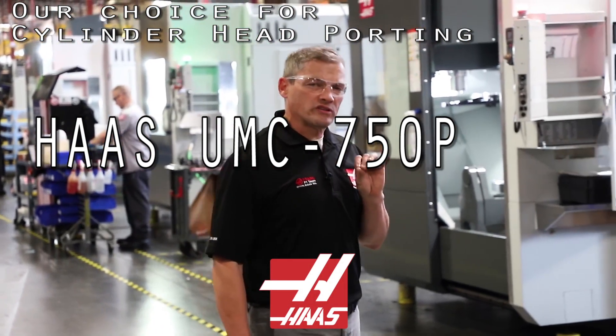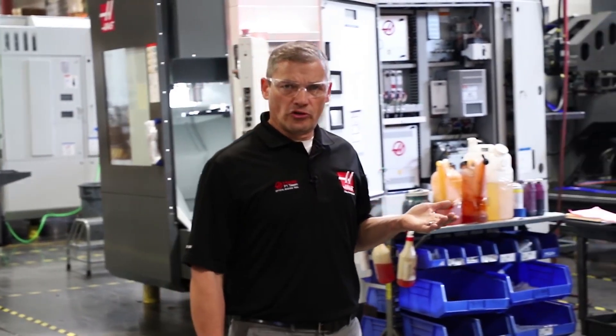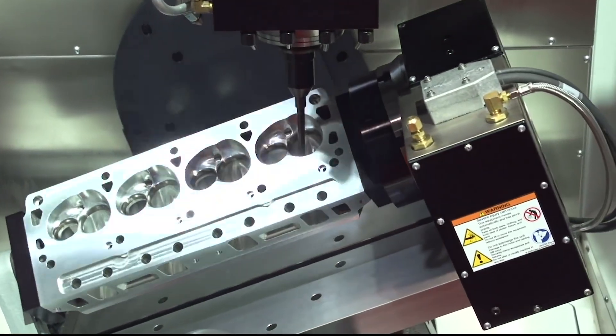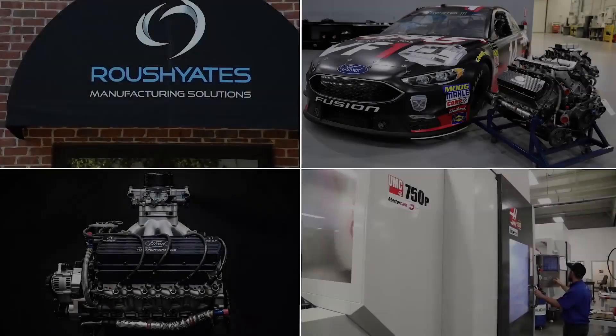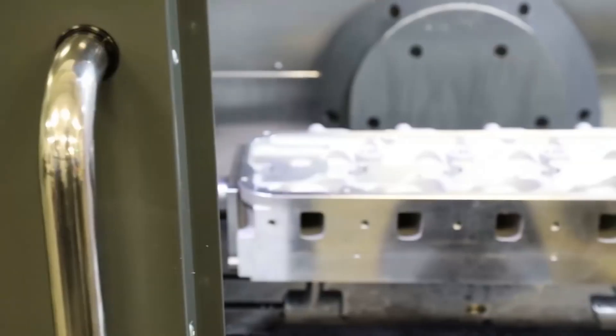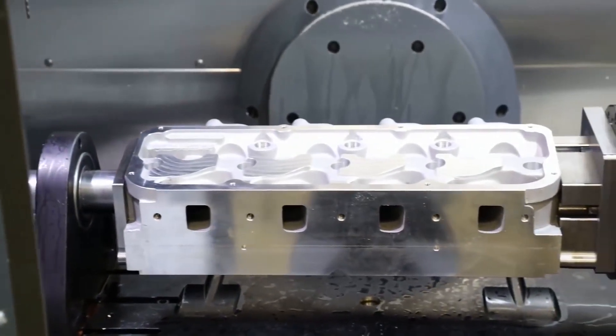We knew that we could build a high-performance 5-axis machine that spoke to the requirements of cylinder head work. Let's take a look at the kind of job most people picture running on this machine. At Roush Yates Racing, they're using the 750P to machine cylinder heads for a multitude of NASCAR teams.